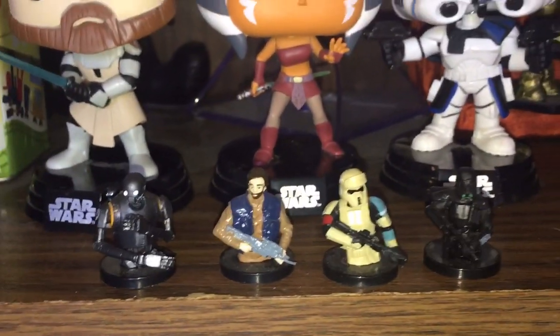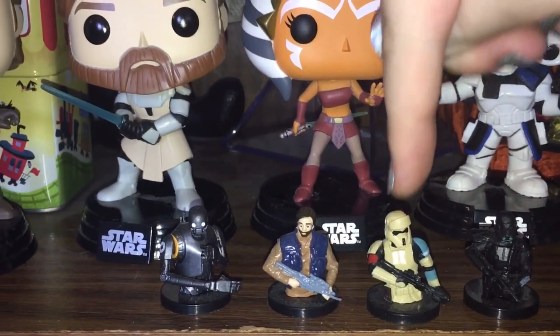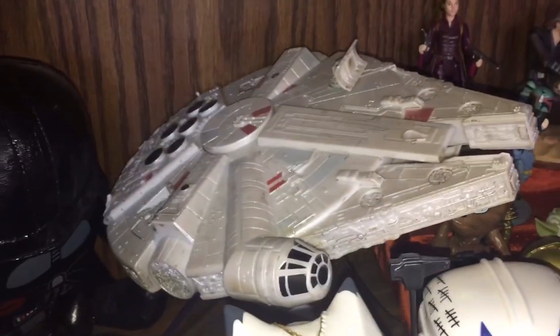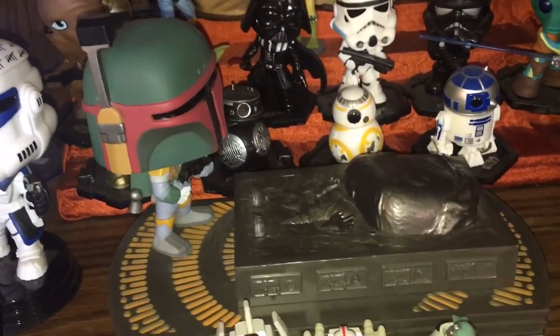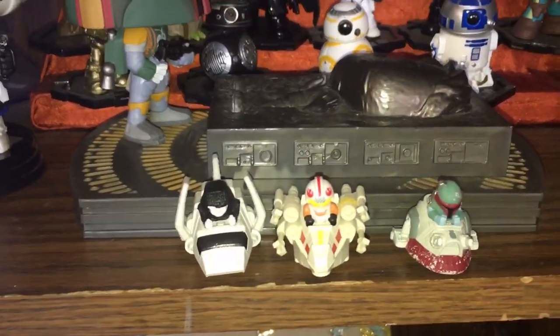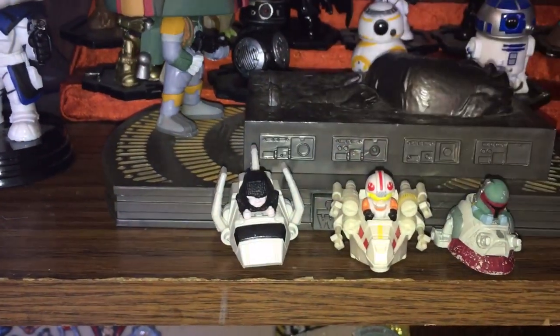Right down here in the front I have a few tiny figures of K2SO, Cassian Andor, a Shore Trooper, and a Death Trooper. Right behind these guys I have a speaker in the shape of the Millennium Falcon. Over here I have Boba Fett leading Han Solo frozen in Carbonite back to Jabba's Palace. Right in front I have cute little spaceship racers — a Boba Fett, a Luke Skywalker, and an Emperor. In the corner there is a little Rey and Chewbacca figure, and right here Rey holding her staff and a lightsaber.